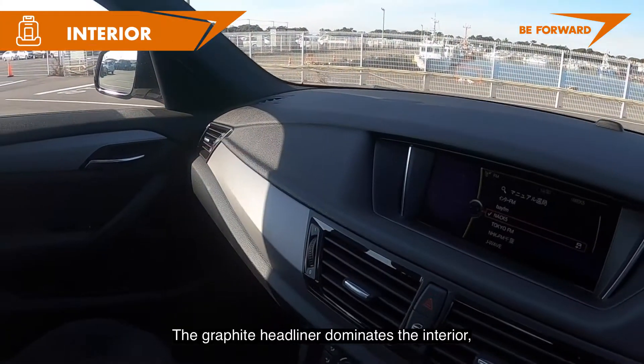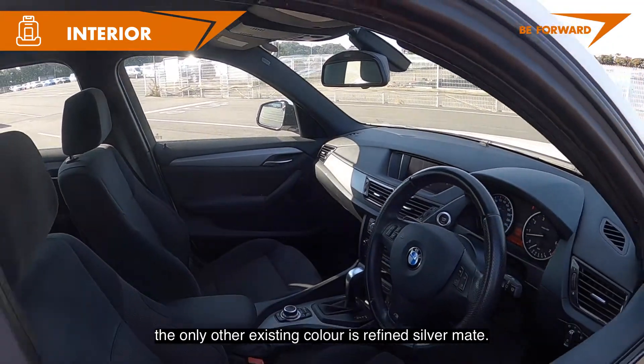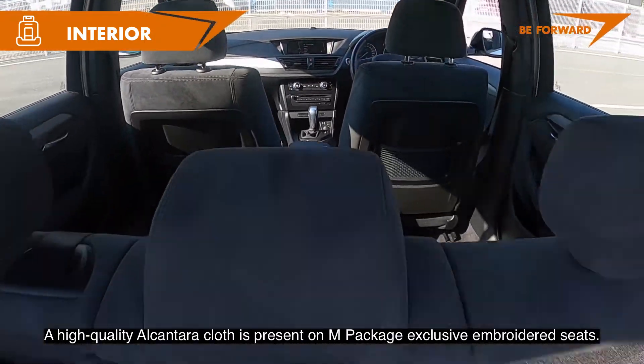The graphite headliner dominates the interior; the only other existing color is refined silver matte. High-quality Alcantara cloth is present on the M Package exclusive embroidered seats.